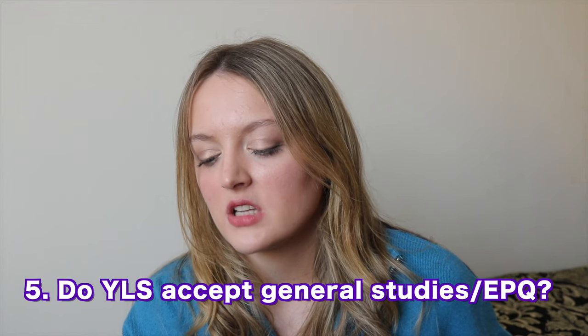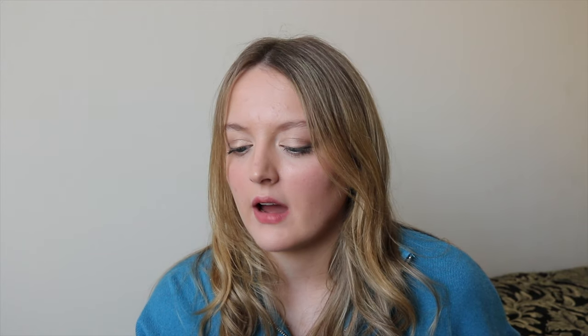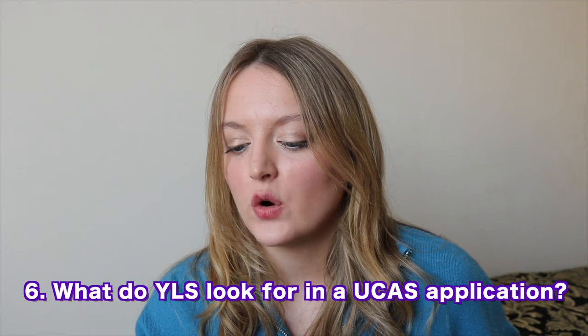Do YLS accept general studies and the EPQ? I think they accept them, but they don't lower offers for them — they just look good on your application. For example, an EPQ in a big area of law will look good, but won't get you a reduced offer. As for the UCAS application itself, York doesn't really read it in depth — they mainly check whether you'll meet the grade requirements, which is AAA or equivalent, and then invite everyone who will meet that boundary to an interview.